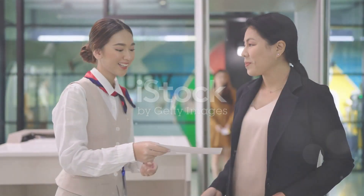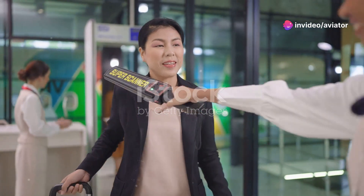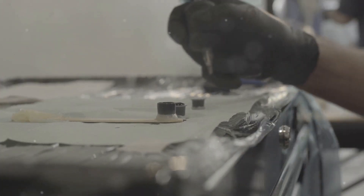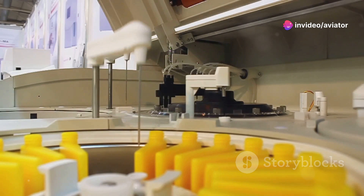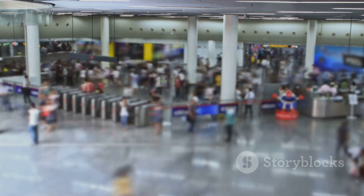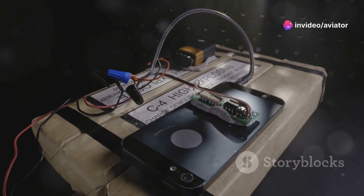Beyond visualizing the contents of your luggage, airport security also employs sophisticated technology to detect minute traces of explosives. Explosives trace detection, or ETD systems, are designed to identify microscopic particles, even in the smallest quantities. ETD machines work by analyzing air samples for the presence of explosive residues. Passengers and their belongings may be swabbed, and the swabs are then inserted into the ETD machine for analysis, which provides a reading indicating the presence or absence of explosive materials.